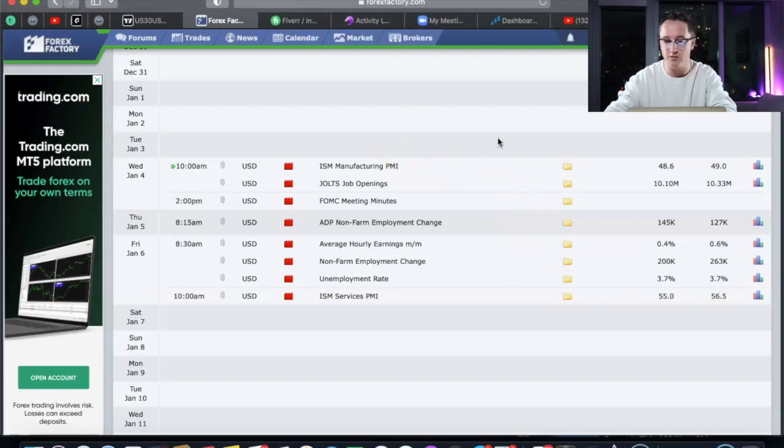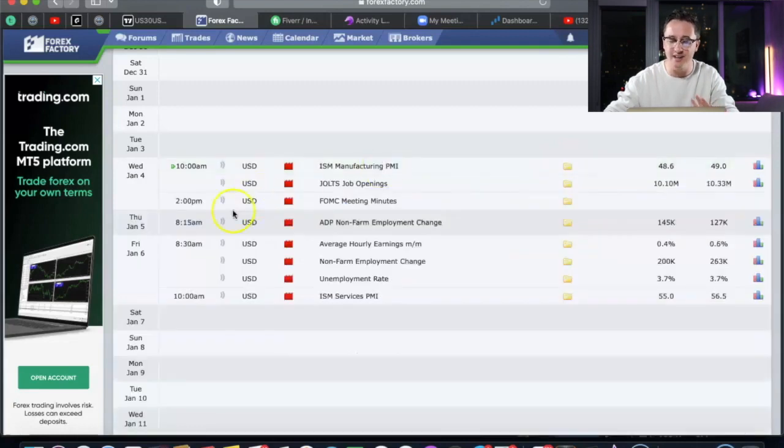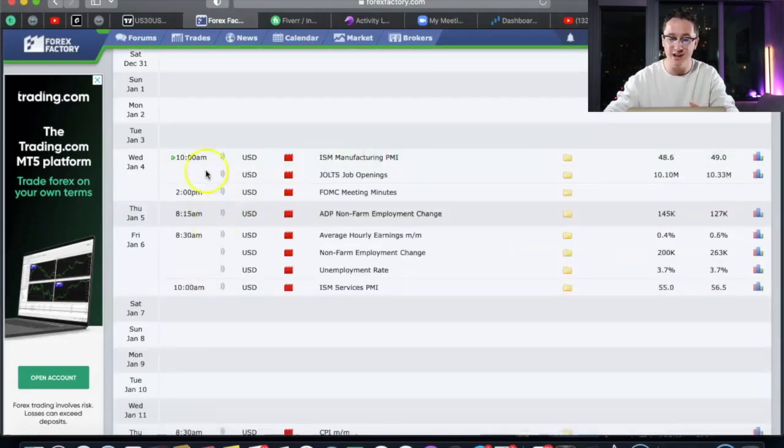If you want to figure out what's possibly going to happen with a news event, you can click on it and see the history. If you really want to be smart about your trading, go through these news events, look at the history, and see how big of an effect they previously had on the market. Luckily I trade at 6:30 a.m. and most of these news events are never at 6:30 a.m., so it works in my favor.